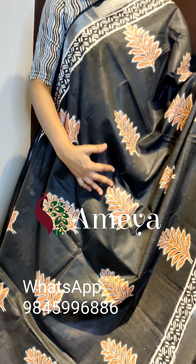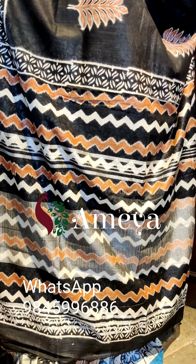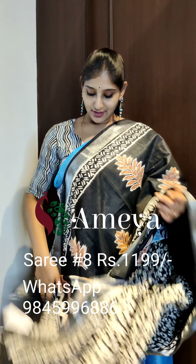This is saree number eight. Saree number eight is a nice charcoal black and white color combination saree. As you can see, it has got white printed borders on both sides of the saree and silver zari borders as well, with nice leaf prints in the body. Going on to the pallu, it has zigzag lines in white and brick red color, with a contrast black and white color blouse. Saree number eight is priced at 11.99. People who would like to book the saree, please take a screenshot and send it to the above number.